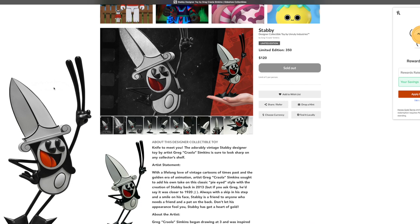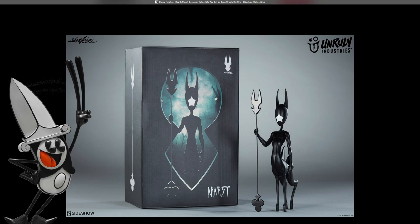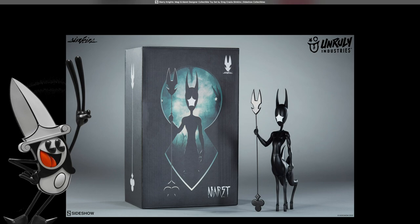Under my Sidestrow Collectible slash Unruly Industries link, you'll find out more about a couple toys I have, mainly my old pal Stabby as well as Magi and Merit the Starry Knights.